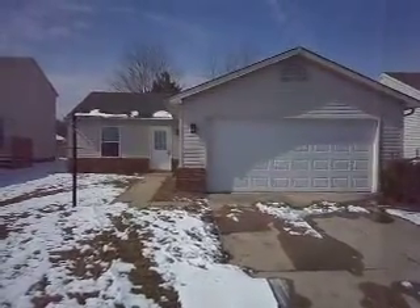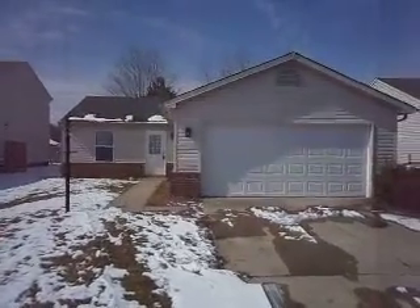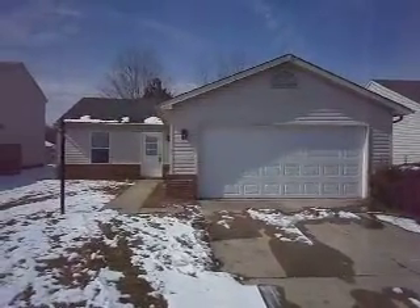This is 4042 Waterfield Drive. It's a three-bedroom, two-bath ranch on Indianapolis' east side.